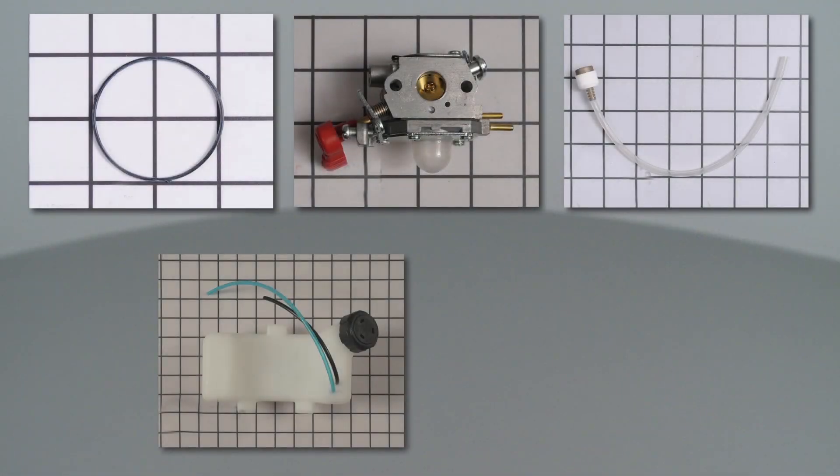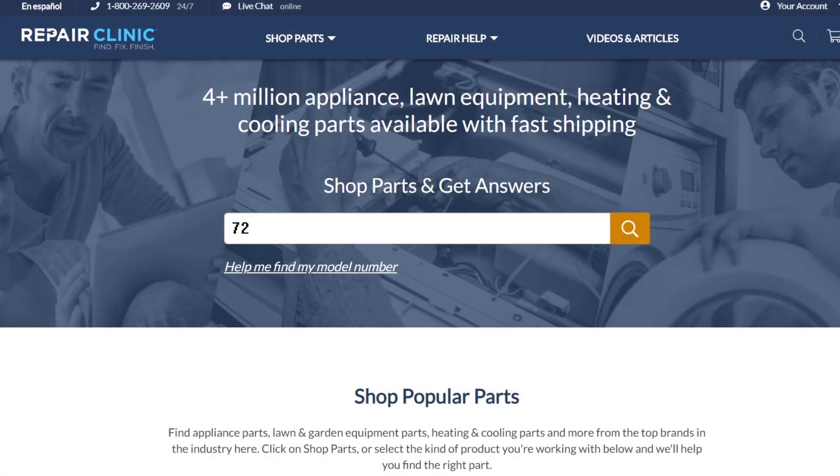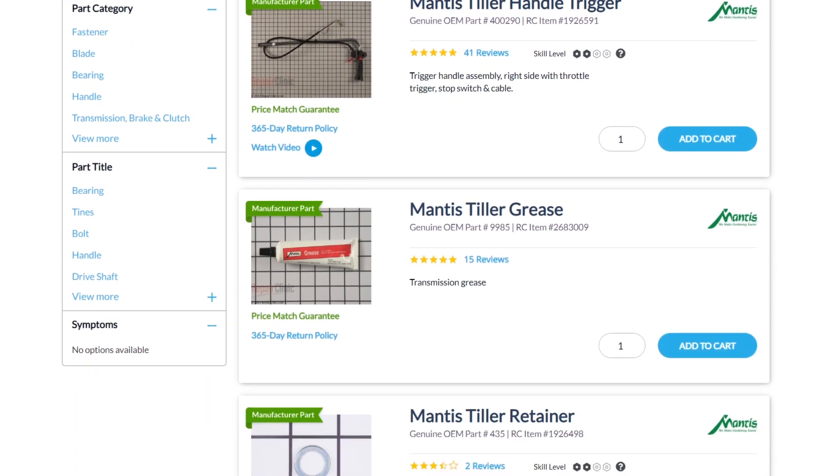All of the parts shown in this video are available on our website. Be sure to enter the full model number of your product to find the specific replacement part that will fix your tiller.